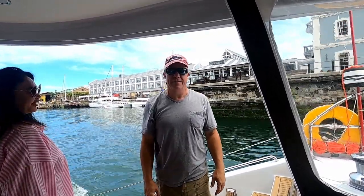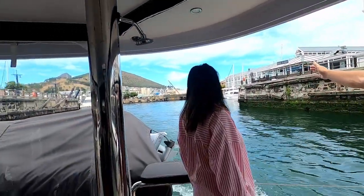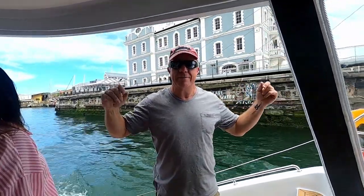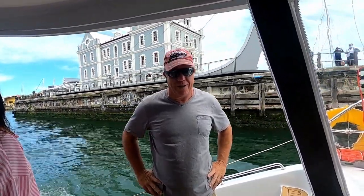We're finally leaving Cape Town! Not only are we finally leaving Cape Town, but after a year we're leaving South Africa. This is Cape Town Harbor that we're pulling out of right now. I can't tell you how excited I am to be on the way and on the road — on the way to the Caribbean.